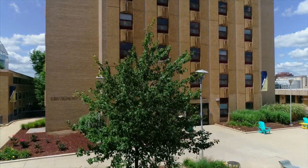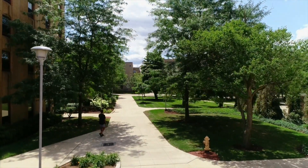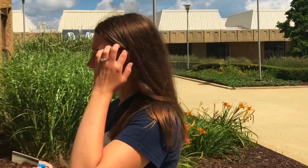Spanton Hall is a co-ed residence hall that houses up to 210 students. Spanton is conveniently located in the North Quad, just steps away from our all-you-can-eat dining facility, Rob's Cafe.